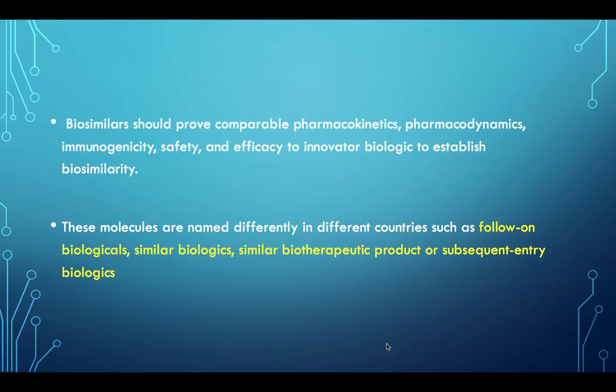Biosimilars should prove comparable pharmacokinetics, pharmacodynamics, immunogenicity, safety, and efficacy to the innovative biologic to establish biosimilarity.